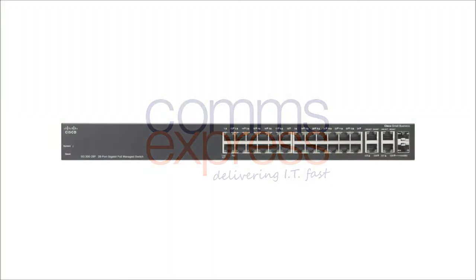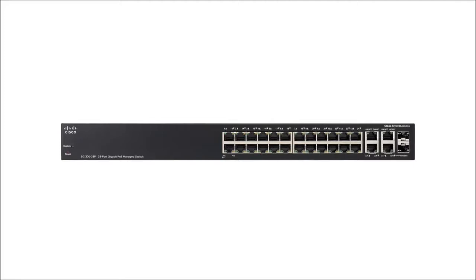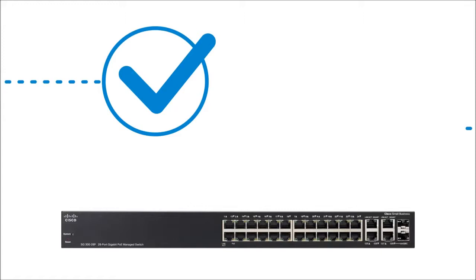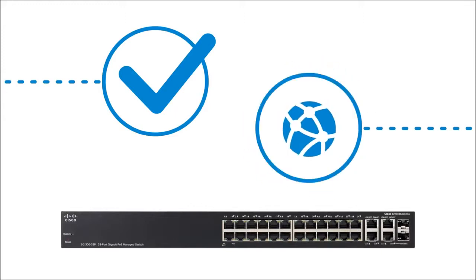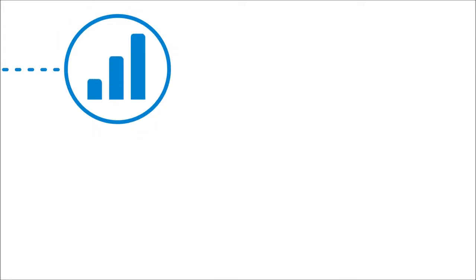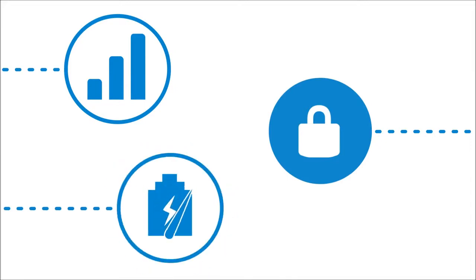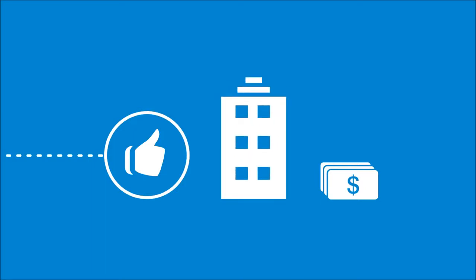The Cisco 300 series switches belong to a portfolio of affordable managed switches that provides a reliable foundation for a business network. These switches deliver the features needed to improve the availability of critical business applications, protect your sensitive information, and optimize your network bandwidth to deliver information and applications more effectively. Easy to set up and use, the Cisco 300 series switches provide the ideal combination of affordability and capabilities for small businesses.